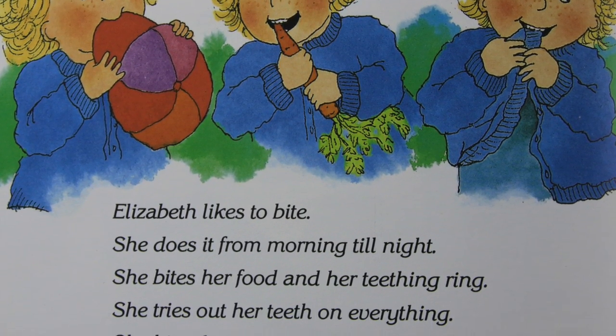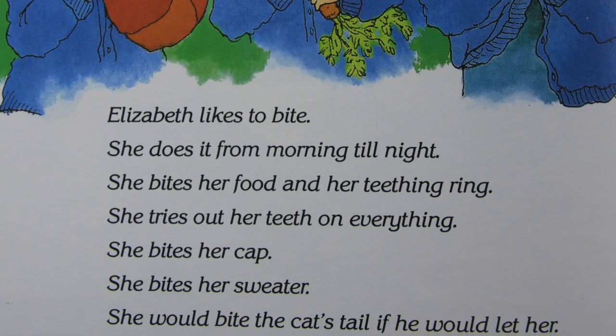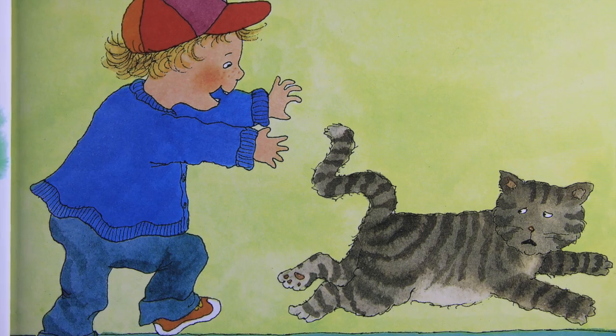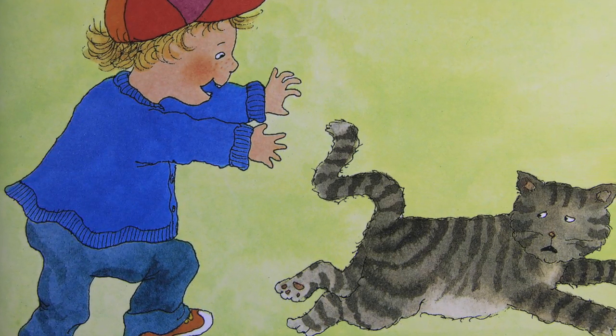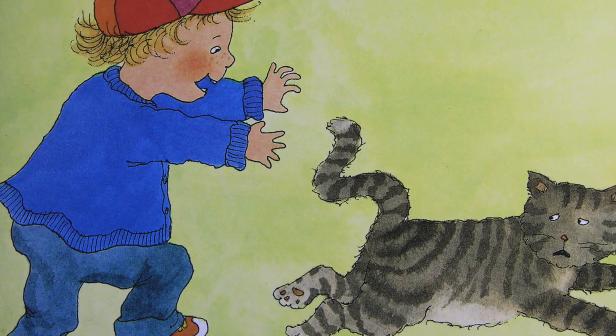Elizabeth likes to bite. She does it from morning till night. She bites her food and her teething ring. She tries out her teeth on everything. She bites her cat. She bites her sweater. She would bite the cat's tail if he would let her. Babies with teeth like to bite.